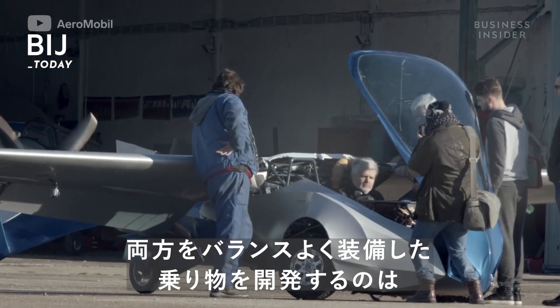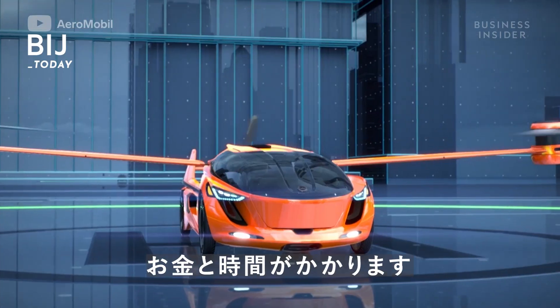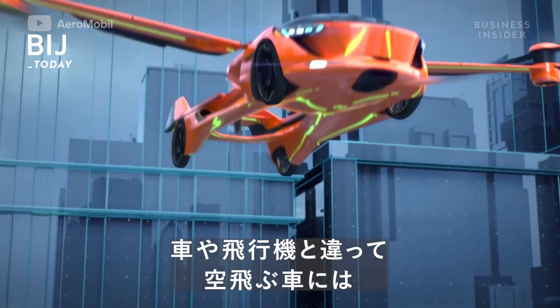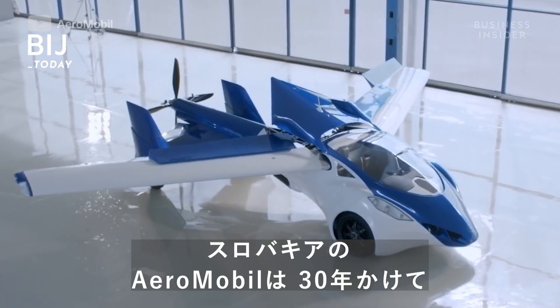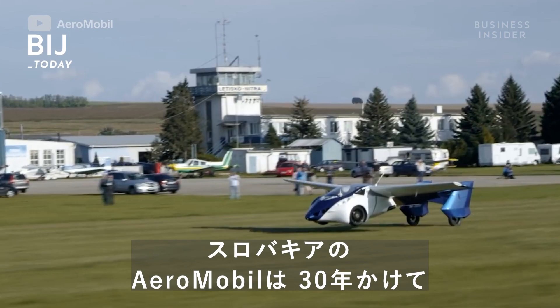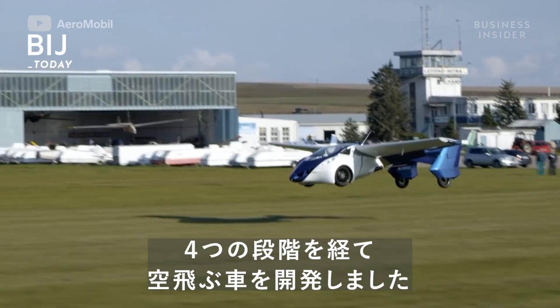Developing a vehicle that meets this balance is expensive and time consuming. That's because, unlike with cars and planes, there is no blueprint for flying cars. Slovakian company AeroMobil has a flying car that's taken over 30 years to make a reality.